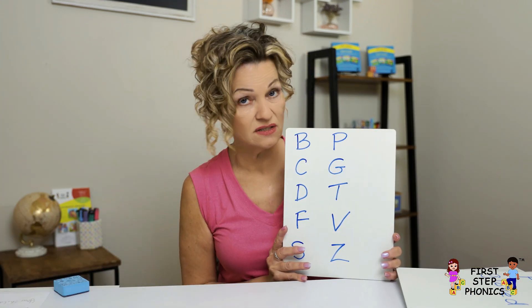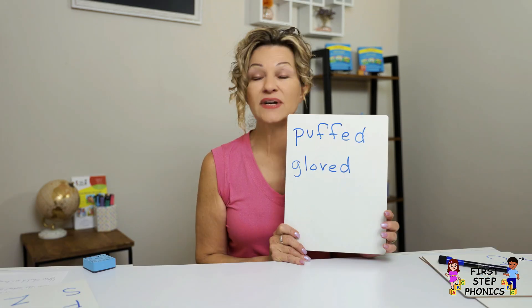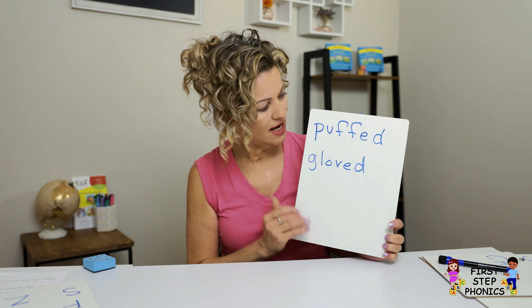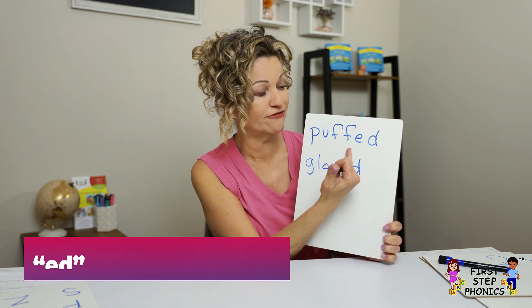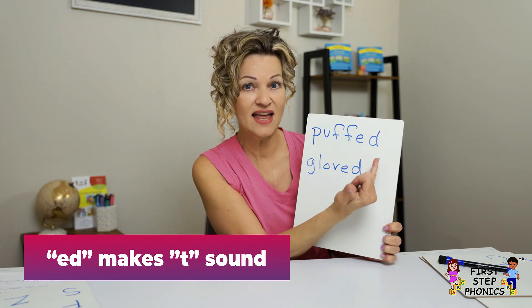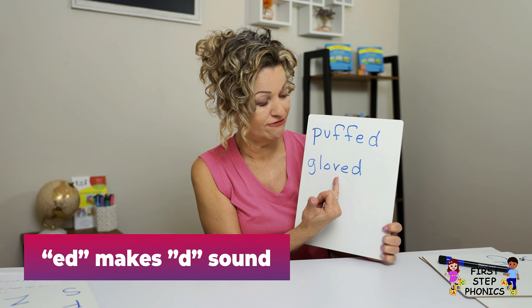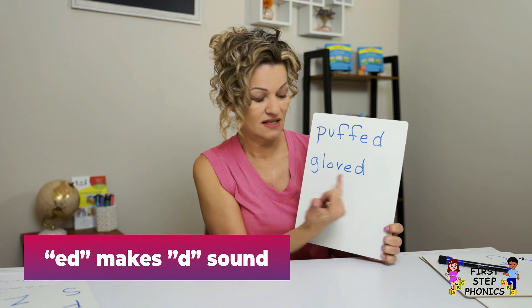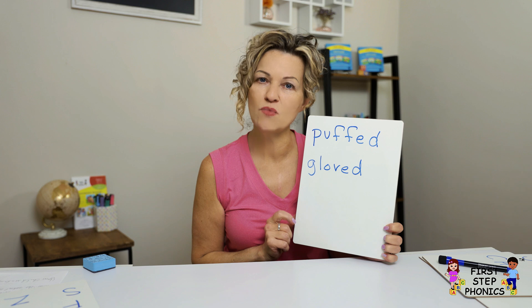One of the most important reasons you want to know this is because it tells you how to pronounce '-ed' at the end of words. For instance, you've got 'puff' — remember, that's like a whisper — so it's a T at the end: 'puffed.' And then 'glove' — voice — 'gloved.' I go into that more in another video.